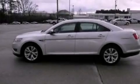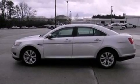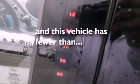Additional features include a security system, dusk-sensing headlights, front and rear reading lights, and this vehicle has fewer than 22,000 miles on the odometer.